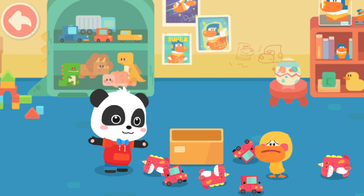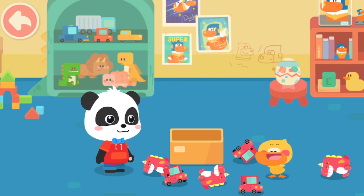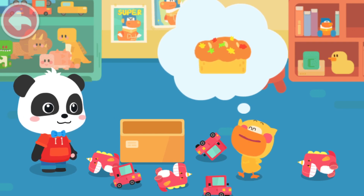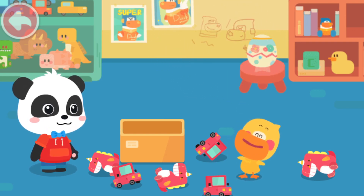Quacky, what are you doing? Want to go and get some rainbow popping candy bread together? Rainbow popping candy bread? Yeah! Quacky wants to eat the rainbow popping candy bread too! Kiki, wait for me to put away the toys!